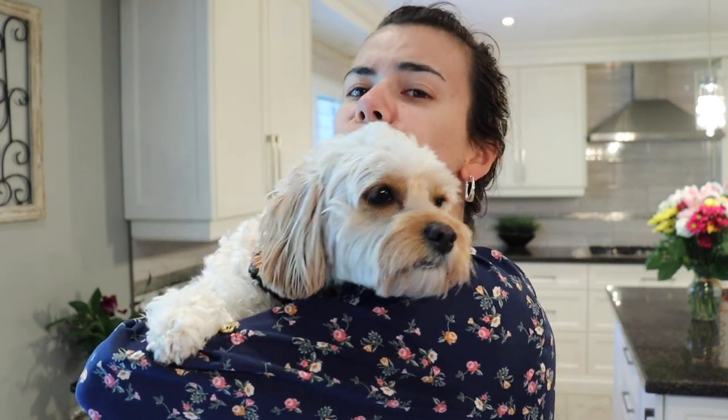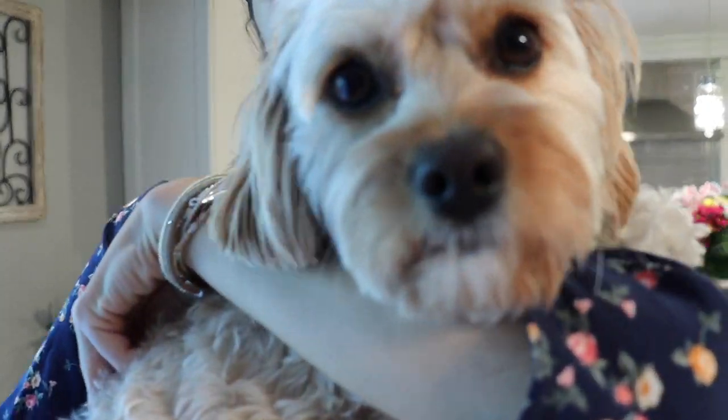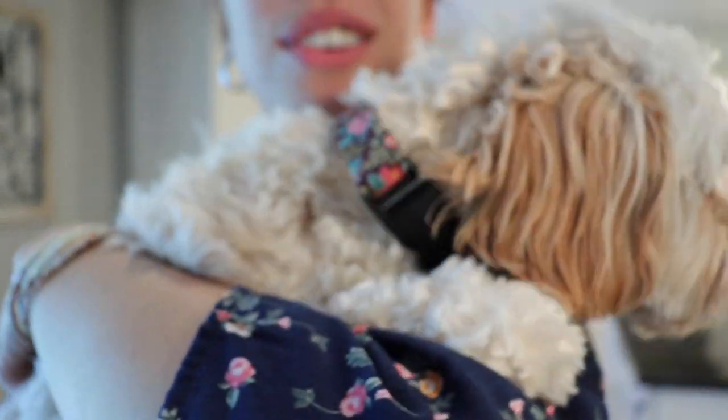Hey everybody! I asked you guys what you wanted to see Sophie do on a beautiful spring day, and you guys voted for having a picnic. So I'm going to take you guys on Sophie's very first spring picnic. We're going to get everything ready, we've got lots of treats to pack, and Sophie is super excited. Right Sophie, are you excited?